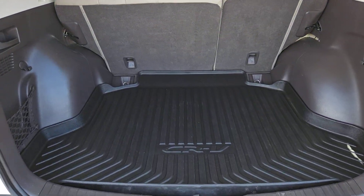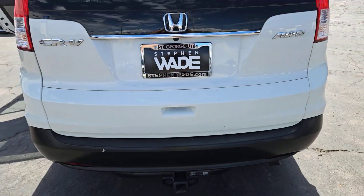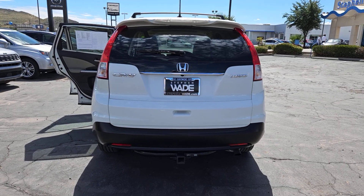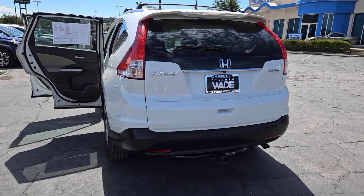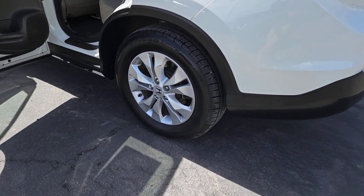The following are some of this vehicle's highlighted options: keyless entry, sun/moonroof, satellite radio, premium sound system, backup camera, heated mirrors, fog lamps, four-wheel drive, alarm, and multi-zone AC.